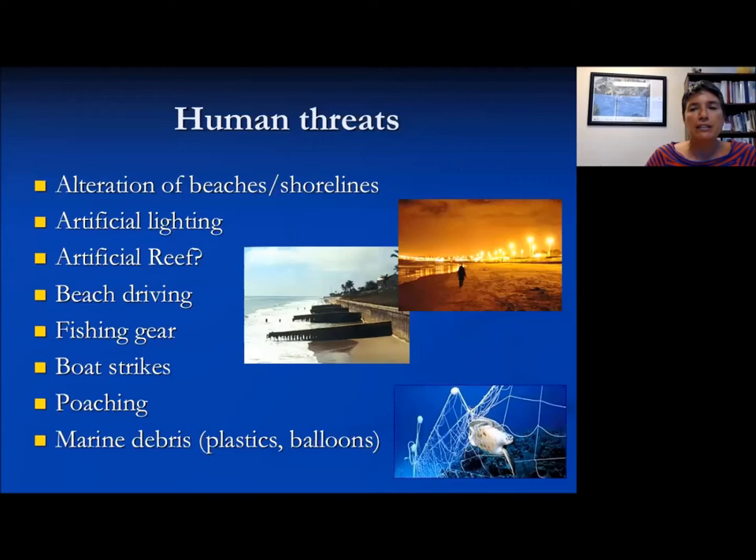Marine debris is a pretty obvious one — plastic bags and balloons can look like the jellyfish that sea turtles are used to eating, so you can have a case of confused food and they'll consume plastics.